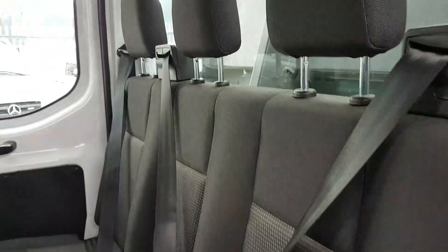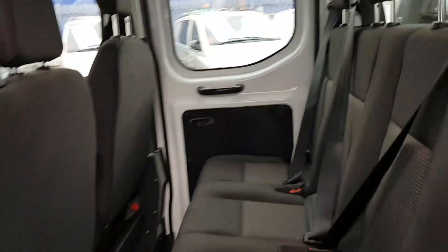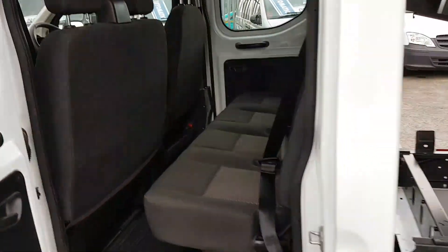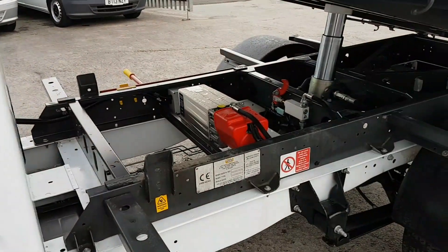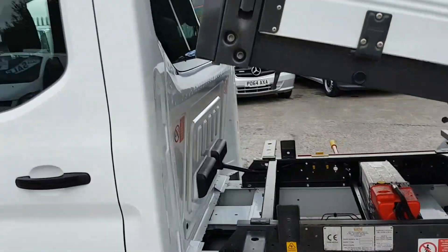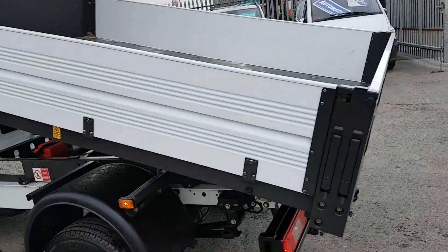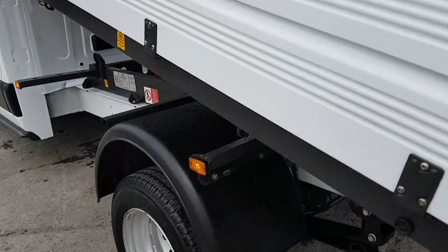In the back it seats four passengers, and three in the front, giving a combination of seven including the driver. It's got the heavy-duty tipping ram system, aluminium dropside body, and the tyres are just near enough new.